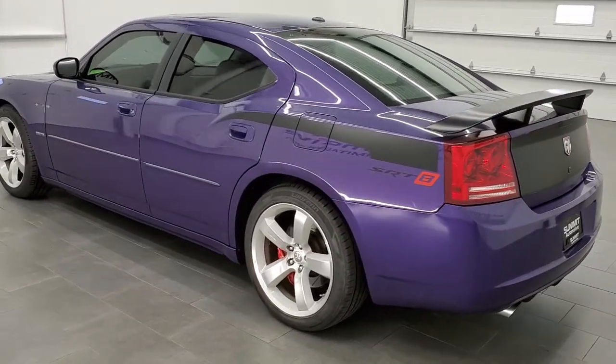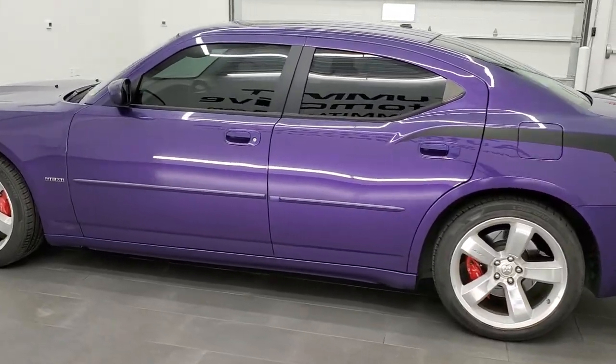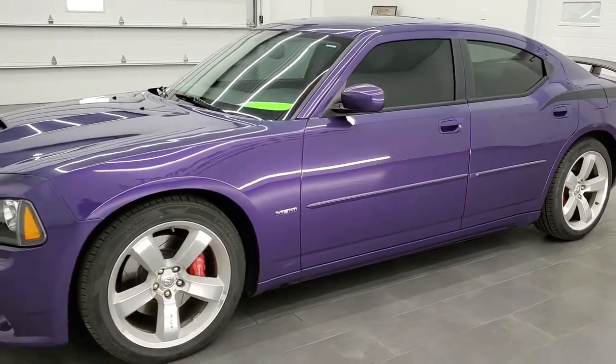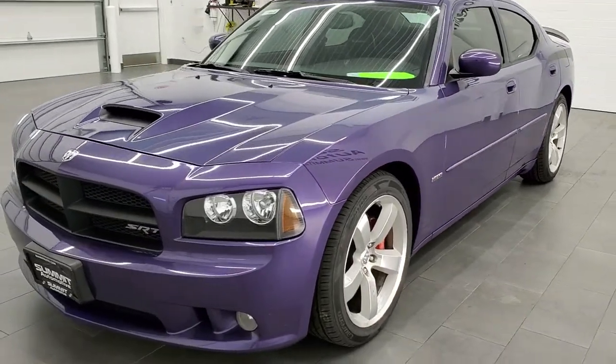This car has the 6.1 liter V8 Hemi motor which pumps out 425 horsepower. It is a numbered car — number 141 of 300 in this color for the Charger SRT8s in 2007.